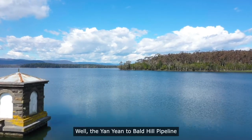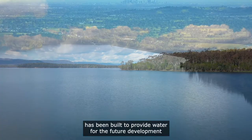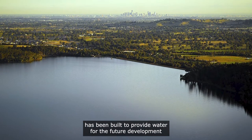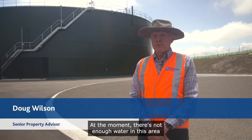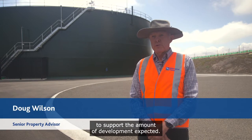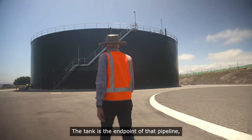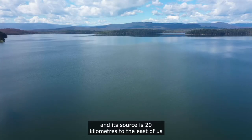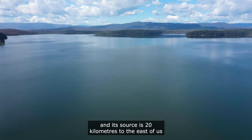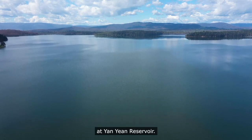The Anyein to Bald Hill pipeline has been built to provide water for the future development in the northern and western suburbs. At the moment there's not enough water in this area to support the amount of development expected. The tank is the endpoint of that pipeline, and its source is 20 kilometres to the east of us at the Anyein Reservoir.